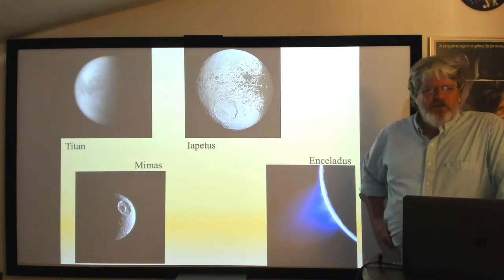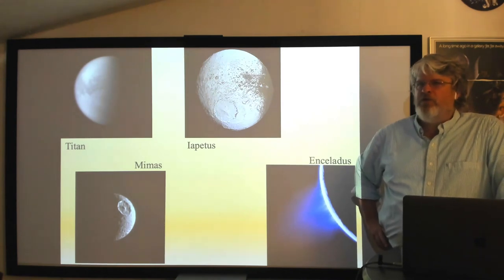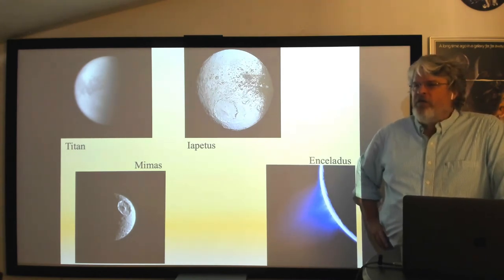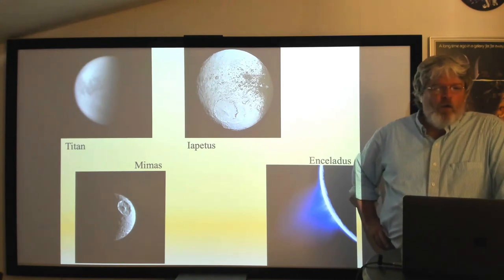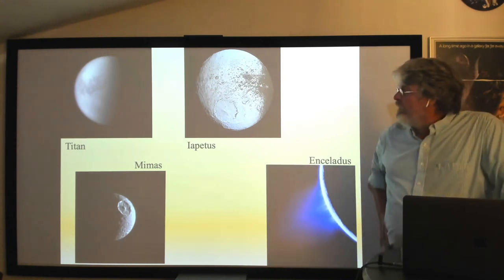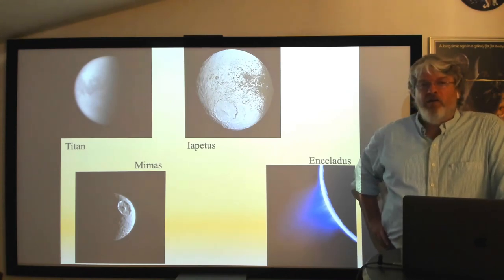Phoebe is actually a captured object from the deep outer solar system, where carbon-rich surfaces are common — so it's not surprising its material darkened Iapetus. We're out of time for today; we'll pick up Saturn's moons on Wednesday with a little more to say about Saturn before moving on to Uranus and Neptune.